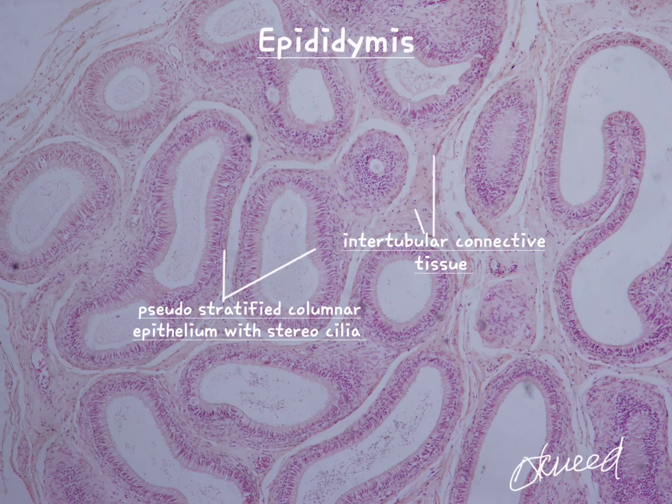This is a slide of epididymis. It consists of a single convoluted duct. The coils of the duct are held together by means of connective tissue.